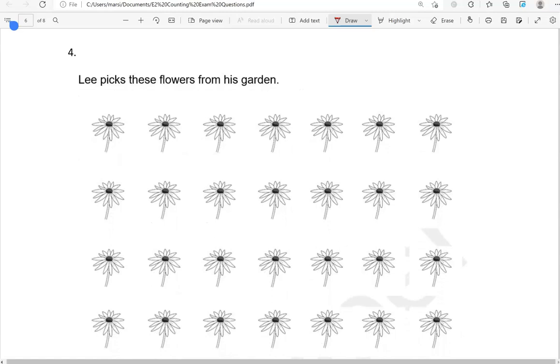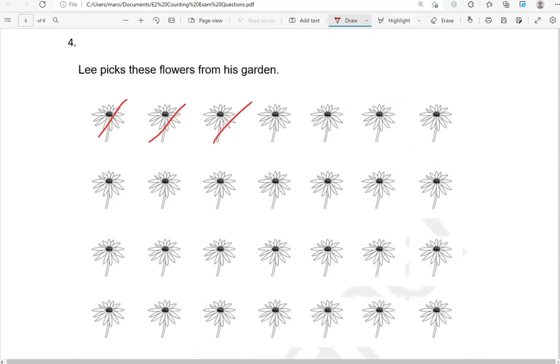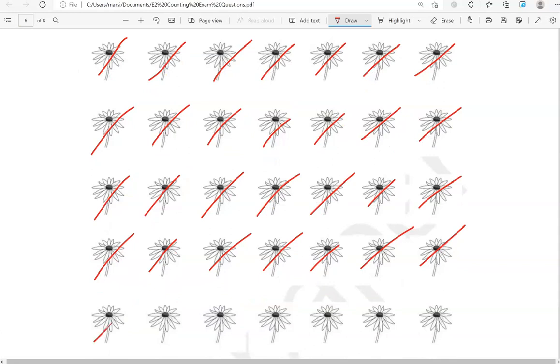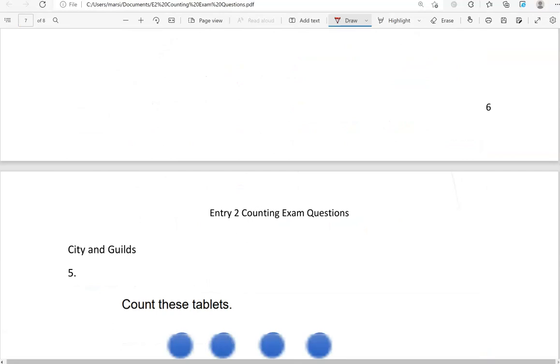Lee picks these flowers from his garden. How many flowers does he pick? Counting: 1, 2, 3, 4, 5, 6, 7, 8, 9, 10, 11, 12, 13, 14, 15, 16, 17, 18, 19, 20, 21, 22, 23, 24, 25, 26, 27, 28, 29, 30, 31, 32, 33, 34, 35, 36, 37, 38, 39, 40, 41. Lee picks 41 flowers.